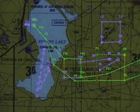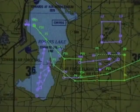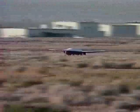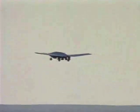Like the Global Hawk, the Dark Star's flight is programmed ahead of time on a computer. Its first flight was over Rogers Dry Lake at Edwards Air Force Base. On March 29th, 1996, Dark Star left the ground for the first time.